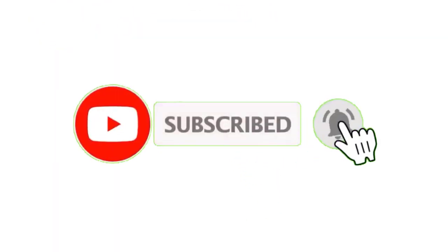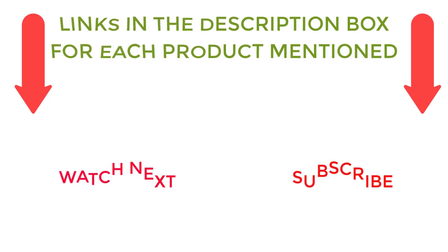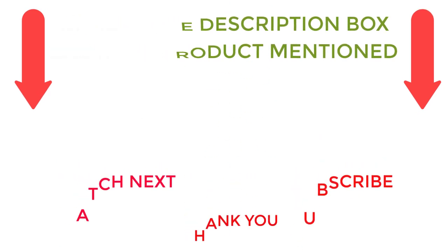I make helpful videos daily, so do subscribe to my channel. If you need more information or want to know product prices, check out my description. For any questions, please comment below. Stay updated with our cool products as it will make your life much more enjoyable.